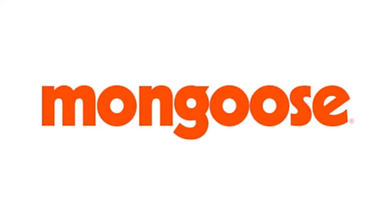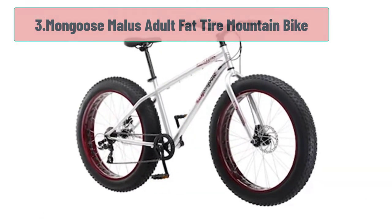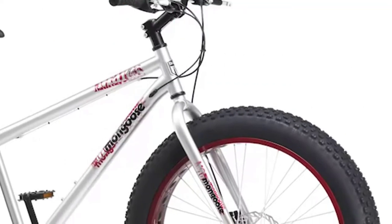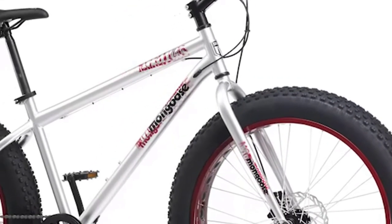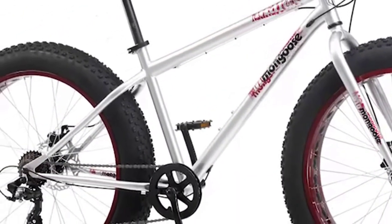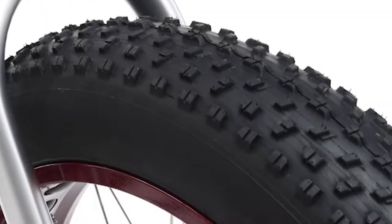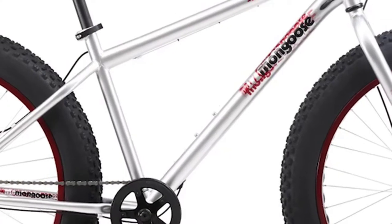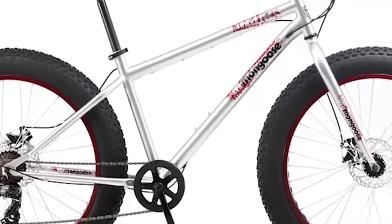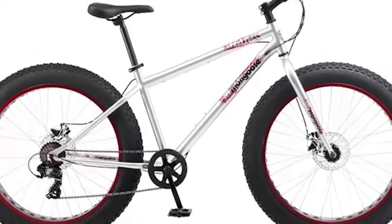At number 3: Mongoose Malice Adult Fat Tire Mountain Bike. The Mongoose Malice is perfect for adults who are looking for a durable and smooth ride. With a steel frame, this mountain bike is perfect for off-road trails and can handle anything you throw its way. The lightweight aluminum frame and steel fork provide a comfortable ride for casual use or weekend riding with friends. The 26-inch wheels are designed to fit riders from 5'3" to 6' tall.